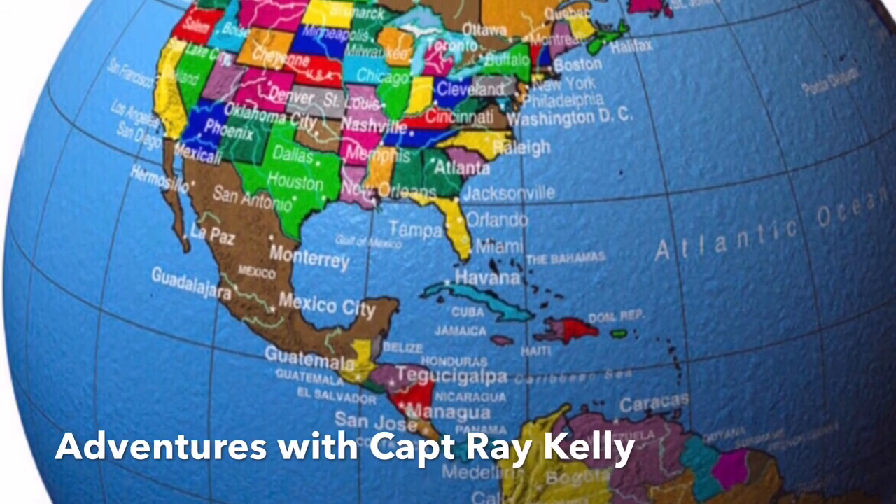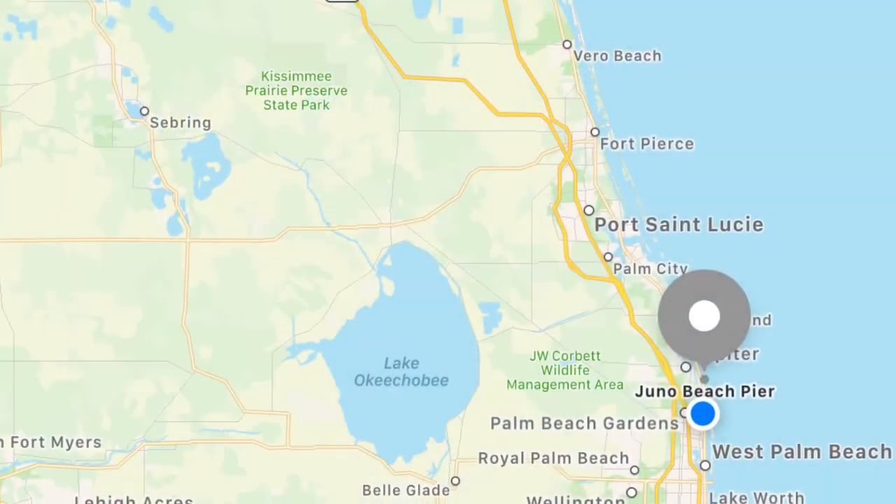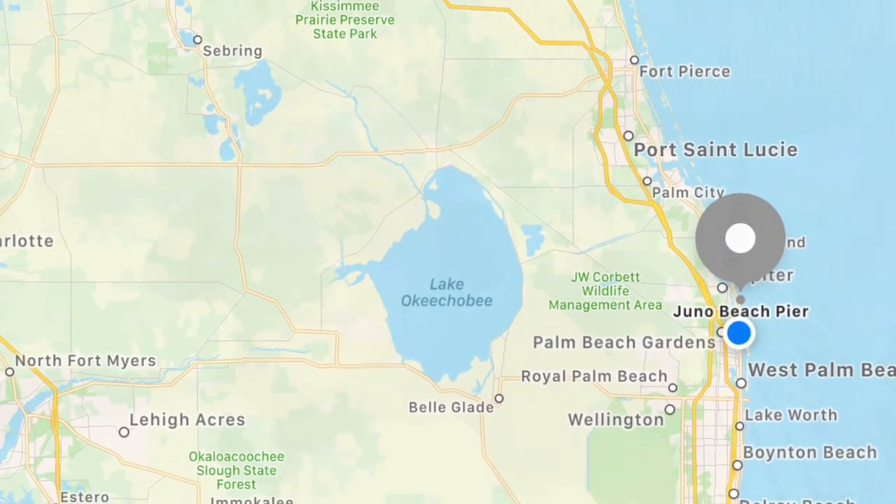Welcome to Adventures with Captain Ray Kelly. We headed down to the Juno Beach Fishing Pier. Today we're gonna be flying the Juno Beach Fishing Pier.